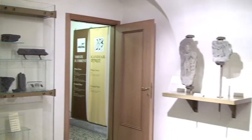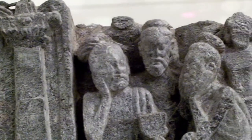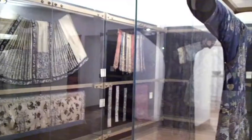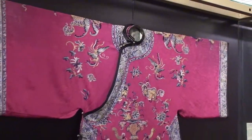A special space is dedicated to an interesting group of sculptures from the Gandara, dating from between the 1st and 4th centuries AD, which were collected during the Italian expedition to the summit of K2 in 1954.